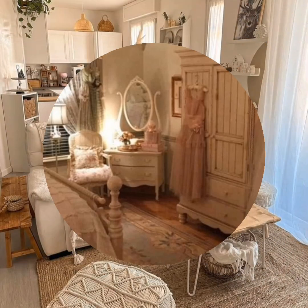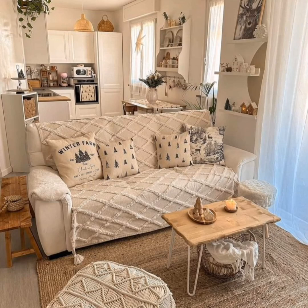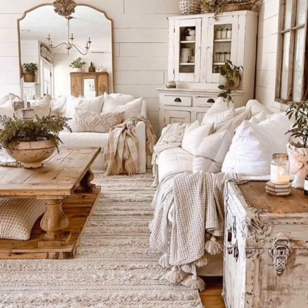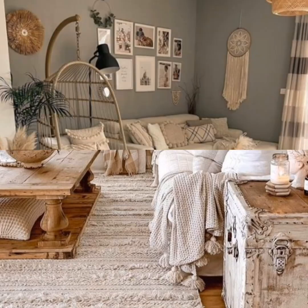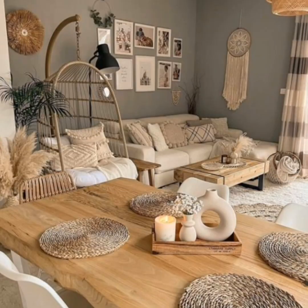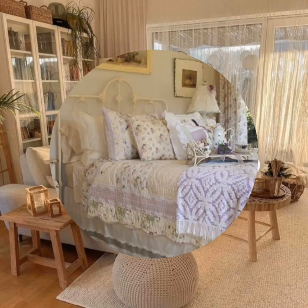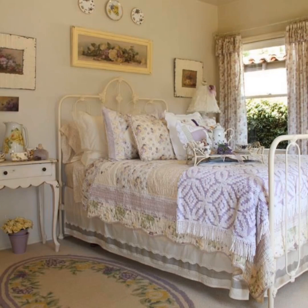Accessories and decor items are carefully chosen to enhance the vintage vibe. Antique picture frames, vintage books, and repurposed containers add layers of history and charm. Floral arrangements, whether real or artificial, are a popular choice, bringing a touch of nature indoors. By combining vintage finds, rustic elements, and shabby chic influences, this decor style celebrates creativity and character.